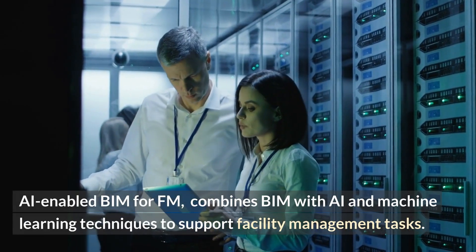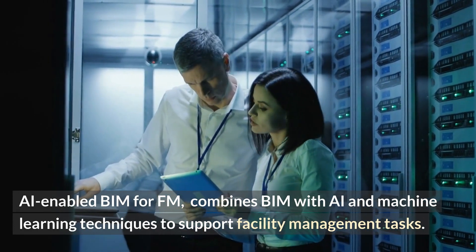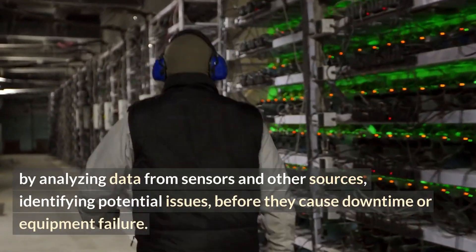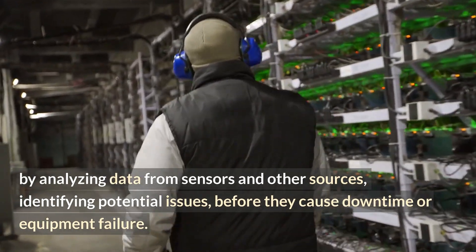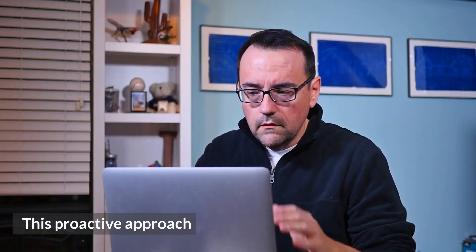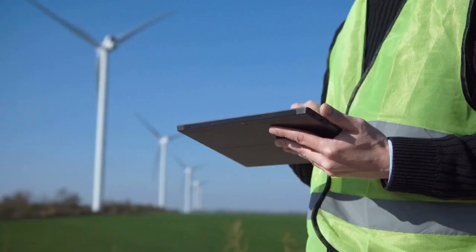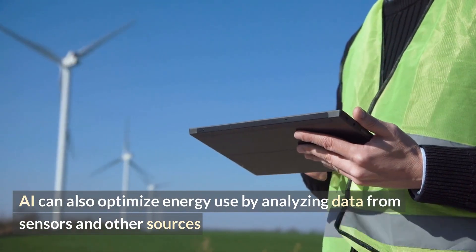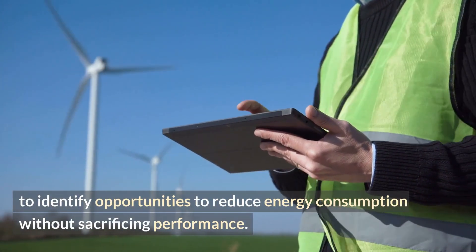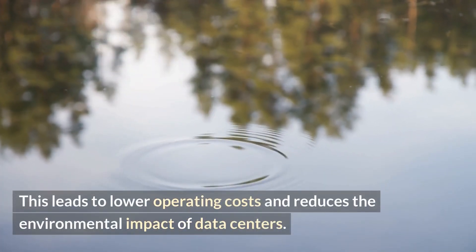AI-enabled BIM for FM combines BIM with AI and machine learning techniques to support facility management tasks. With AI, data center managers can predict maintenance needs by analyzing data from sensors and other sources, identifying potential issues before they cause downtime or equipment failure. AI can also optimize energy use by analyzing data from sensors and other sources to identify opportunities to reduce energy consumption without sacrificing performance, leading to lower operating costs and reducing the environmental impact of data centers.